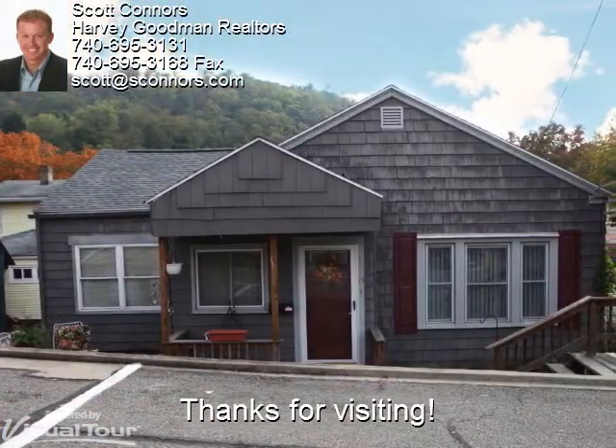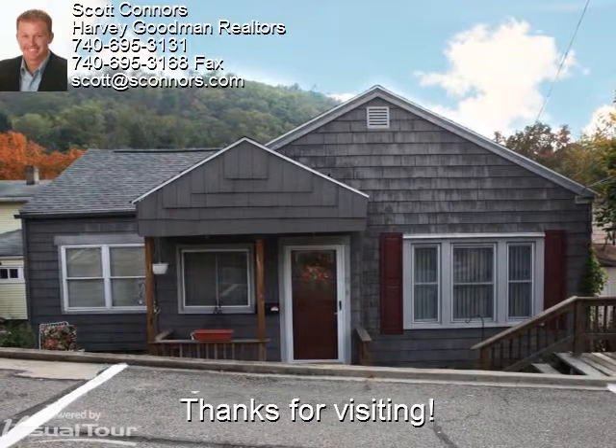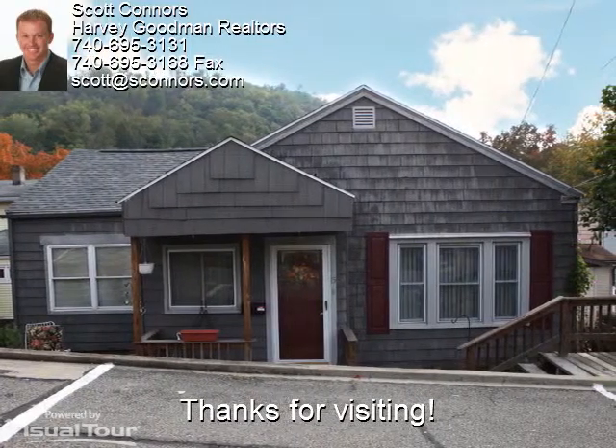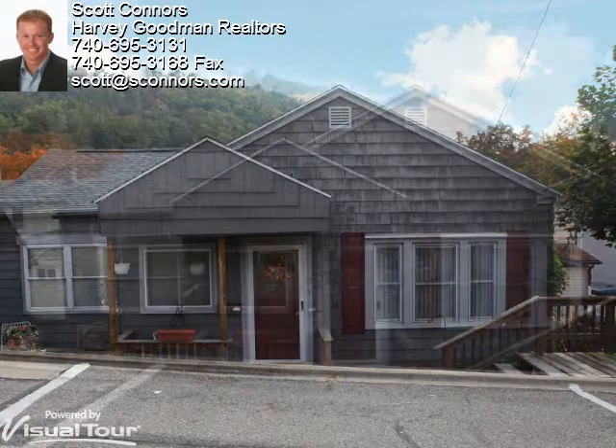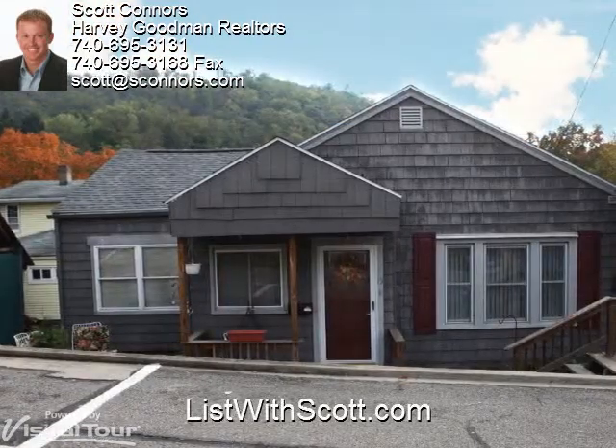Thanks for visiting 15 Walnut Avenue in Bridgeport. This quaint home has a lot to offer. Back to you, Scott. Thanks, Erin.